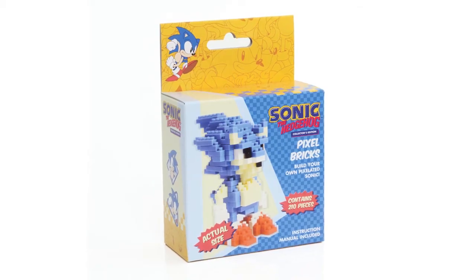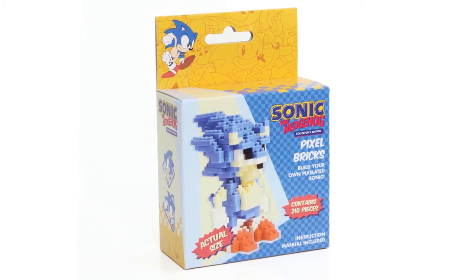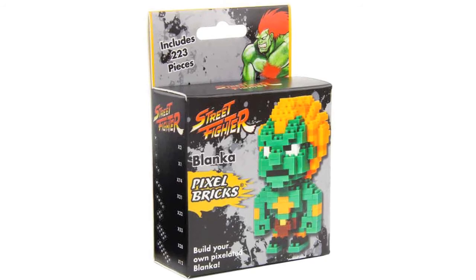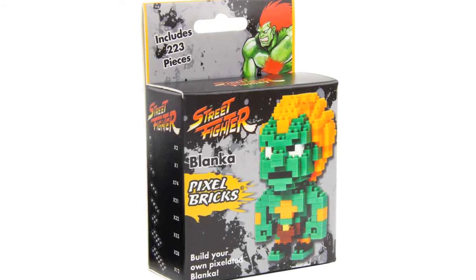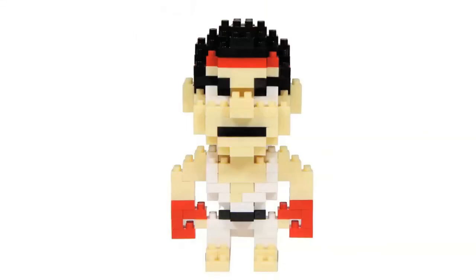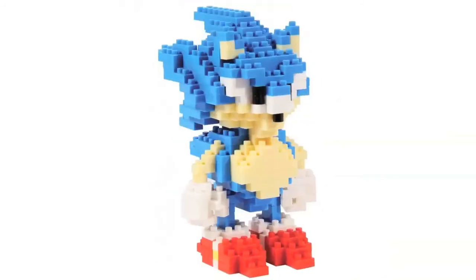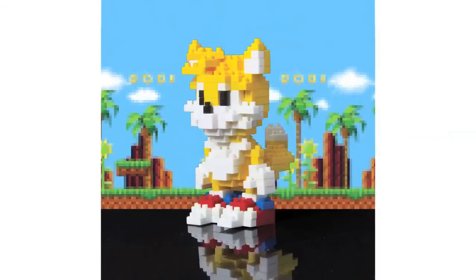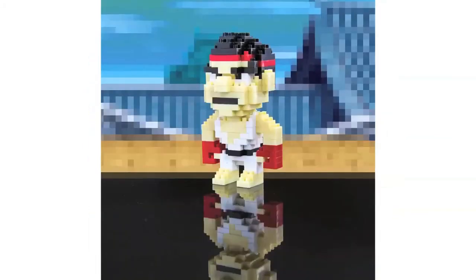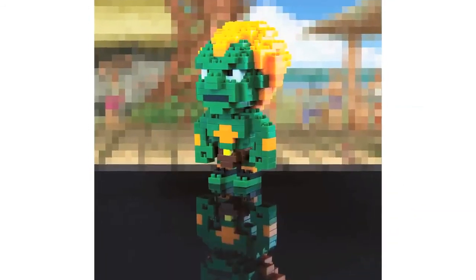Polydome Products have revealed a new series of brick-based figures called Pixel Bricks. They feature officially licensed characters from Street Fighter and Sonic the Hedgehog. Sets contain around 200 bricks depending on the character and stand roughly 3 inches tall once assembled. Characters included are Ryu, Ken, Blanka, Sonic, and Tails. They're priced at $12 and are due to be released in September. It's a good idea with lots of potential to branch out into other franchises, but I'm not sure about the actual look of the figures.